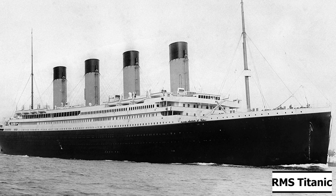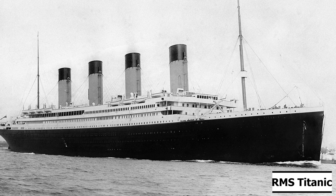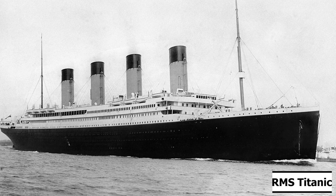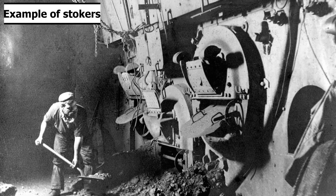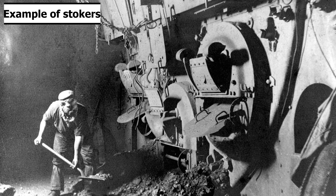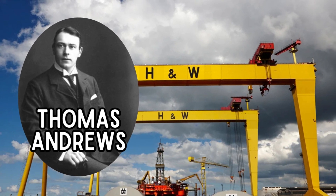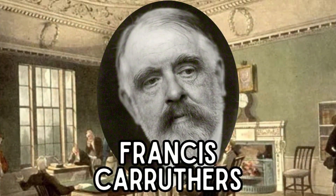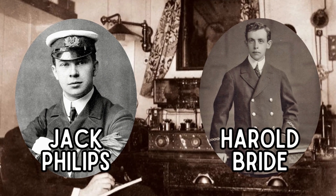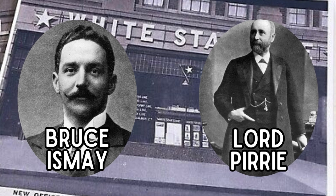Usually, technical representatives from the builder and from the builders of major systems, governing and certification officials, and representatives of the owners are all present during sea trials. For example, let's look at RMS Titanic's sea trials and who was in attendance. At Titanic's sea trials, there were 78 stokers, greasers, and firemen, and 41 members of the crew, as well as domestic representatives. These included Thomas Andrews and Edward Wilding of Harland & Wolff, her builders, Harold A. Sanderson of the International Mercantile Marine Company, Francis Carruthers, a surveyor from the Board of Trade, and Jack Phillips and Harold Bride, her radio operators. Bruce Ismay and Lord Pyre of White Star Line were supposed to attend, but were too sick at the time to make it.